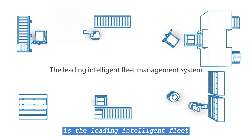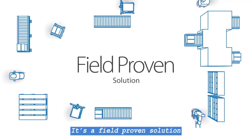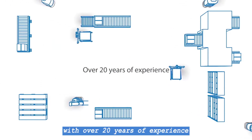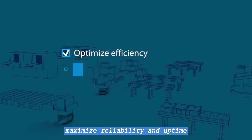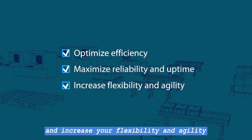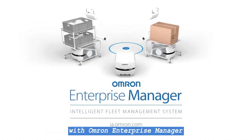Omron Enterprise Manager is the leading intelligent fleet management system for mobile robots. It's a field-proven solution from a global leader in mobile robots with over 20 years of experience and thousands of mobile robots deployed worldwide. Optimize the efficiency of your facility, maximize reliability and uptime, and increase your flexibility and agility with Omron Enterprise Manager.